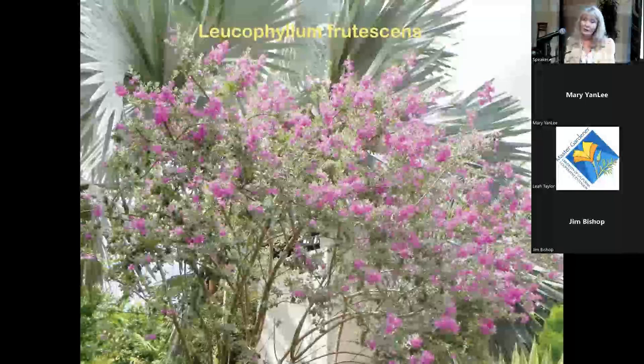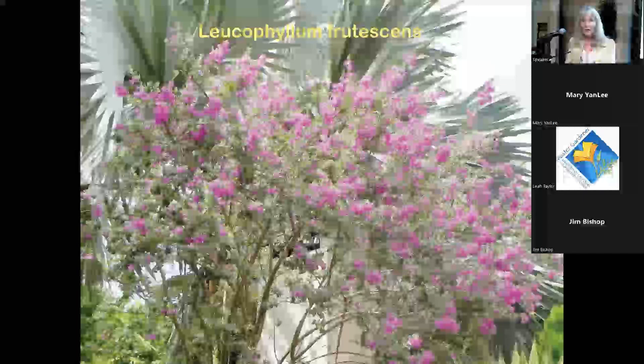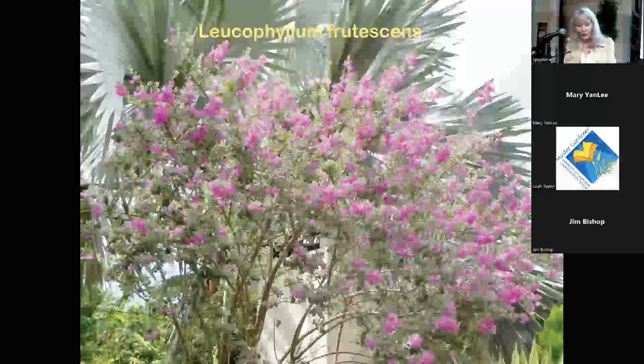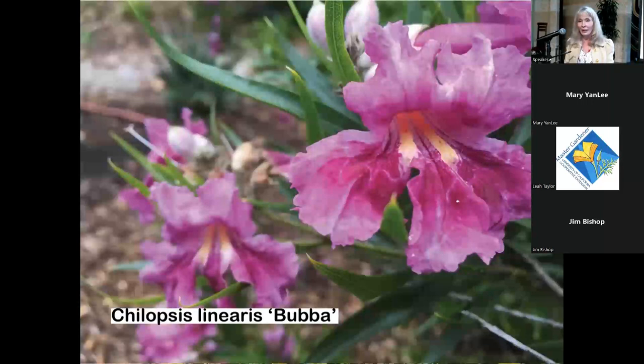Leucophyllum — the Texas barometer plant — is another non-native I include because it blooms all summer with occasional watering, and carpenter bees and bumblebees love it. Palo Verde 'Desert Museum' is incredible with bees — seeing lots of bees or birds in the garden is what makes me happiest. If you plant it, they will come. Chilopsis linearis is somewhat sterile but carpenter bees and hummingbirds adore it; it's fragrant and blooms a long time with occasional water.